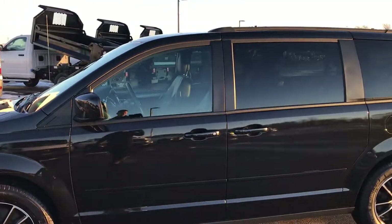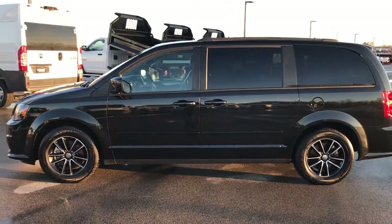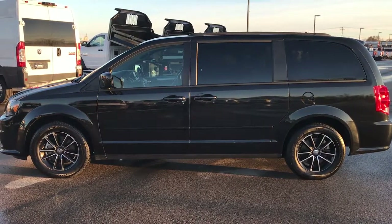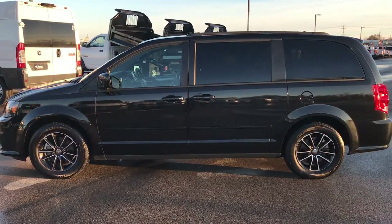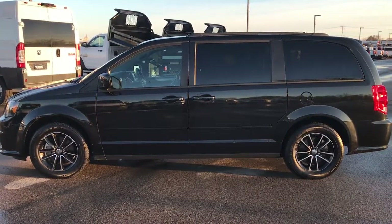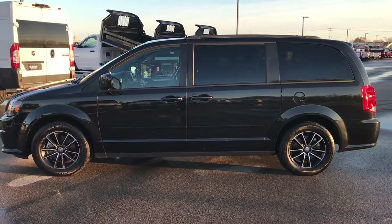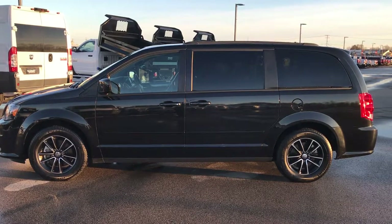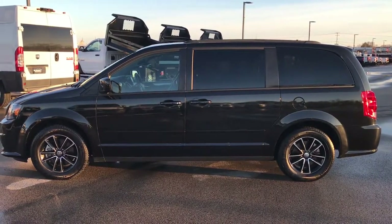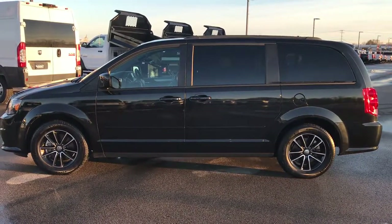To see more pictures of this Dodge Grand Caravan or one of our other 400 new and used cars, trucks, SUVs, minivans, and Wranglers, go to our website at summitauto.com — full pictures and descriptions and videos of every single vehicle on our lot. If you like this one, give us a call at 920-921-0850 to make it yours. Ask for one of our sales professionals.